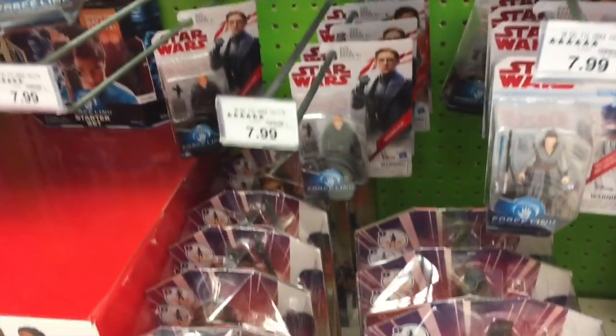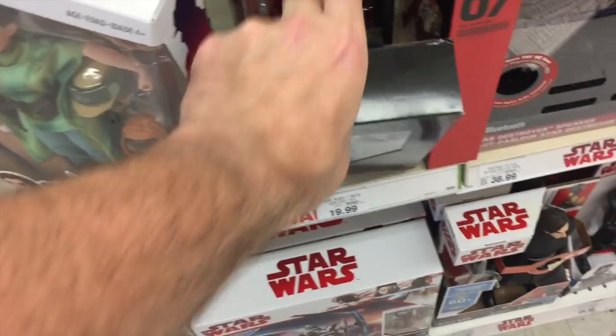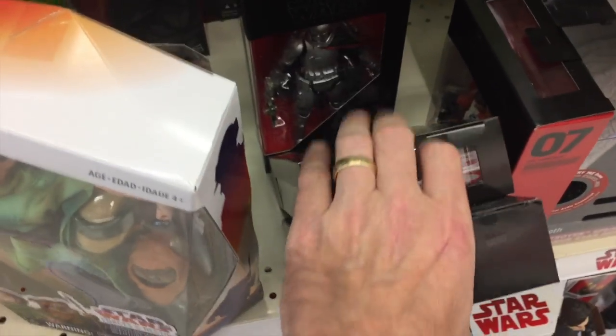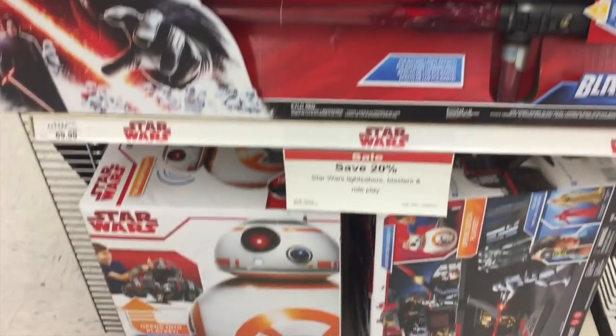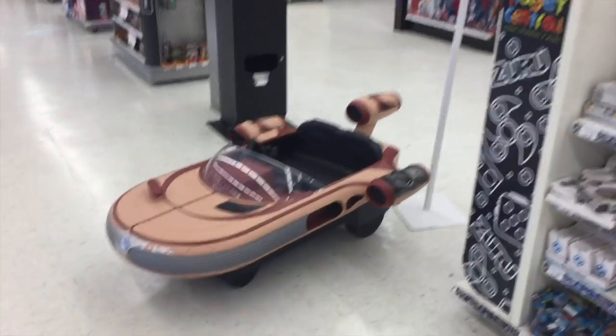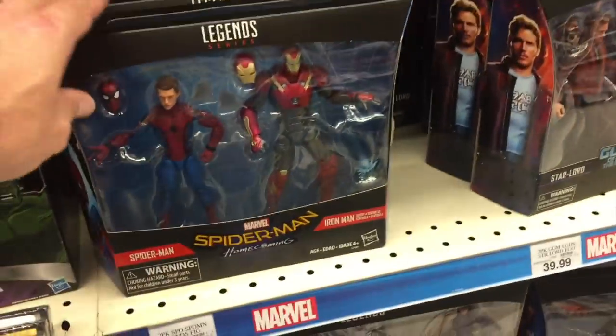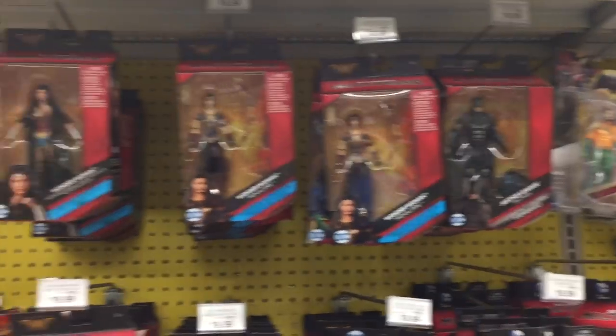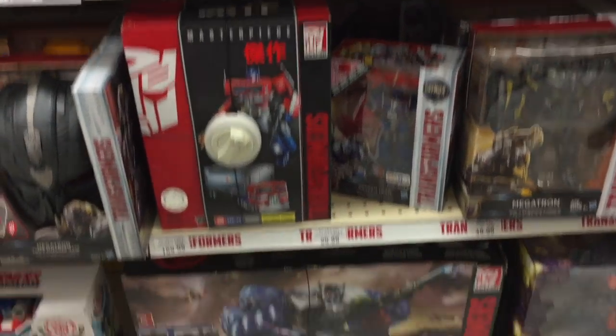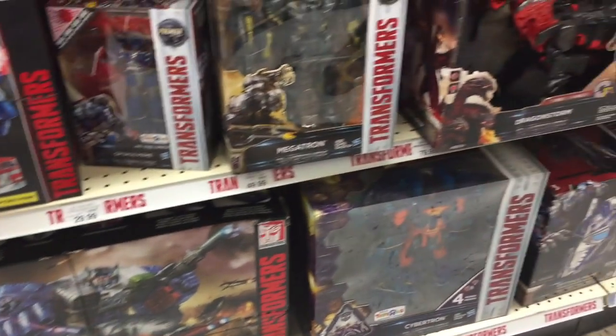Over at Toys R Us in Delaware there wasn't much: Kylo Ren, Zuvio, Captain Phasma, the Porg, Kylo Ren's lightsaber, BB-8 playset, a life-size landspeeder for young kids. Not much for Marvel Legends - Spider-Man Homecoming 2-pack, Guardians 2-pack. For Transformers they had MP Optimus Prime, Fortress Maximus, and Unicron. Delaware stores are not impressing. There's a Walmart less than a mile away, so I'll check that out.